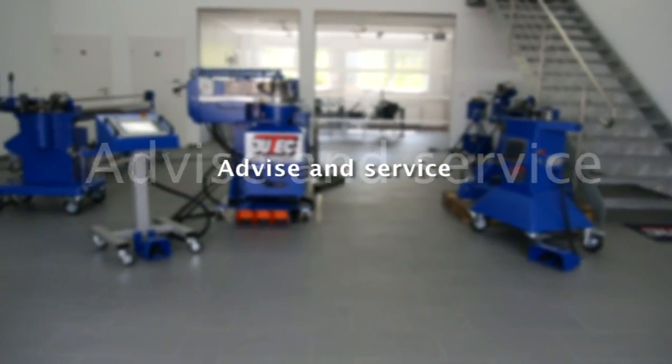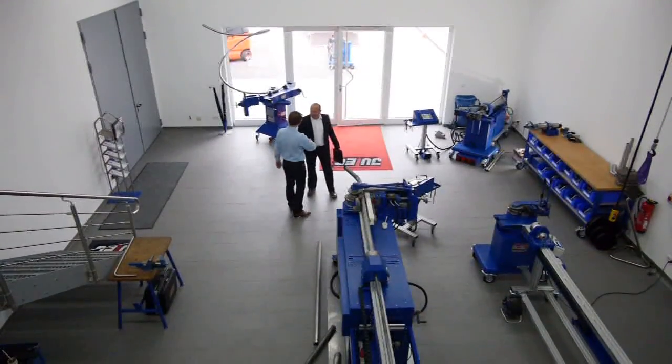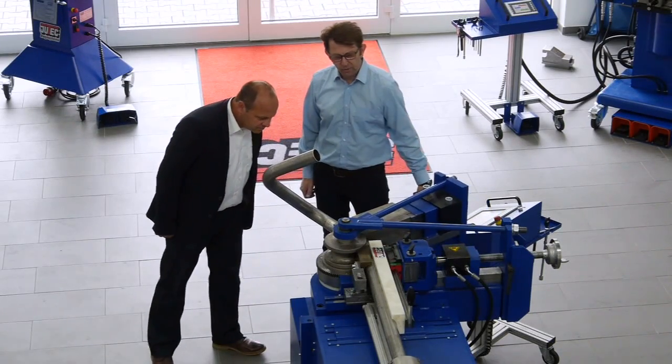In our bright and generous test production area, prospective customers and existing customers have the opportunity to learn all about the bending systems and to discuss solutions for special bending tasks with the competent Utec specialists.